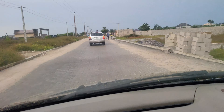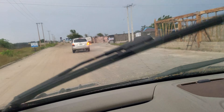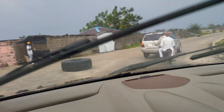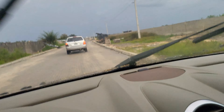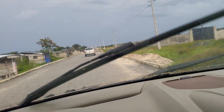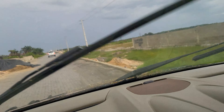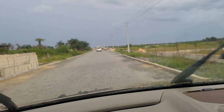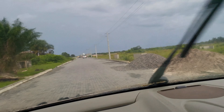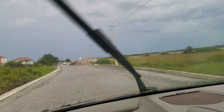I remember when we were selling land here in Peria — on this road — when I brought a client here, he was like, 'Are you taking me to go and kidnap me?' You can imagine how the road was for him to say that. There was no tarred road or whatever; it was just sand — beach sand — because this is a beach zone area. What we had here was beach sand all over. You couldn't see this kind of road; there was no road.